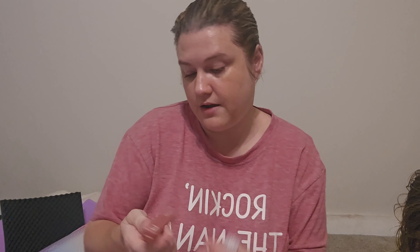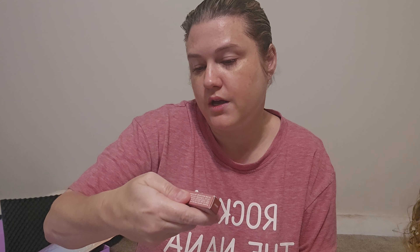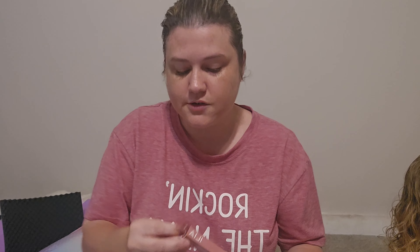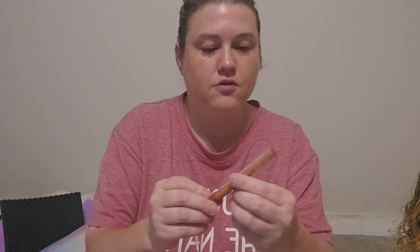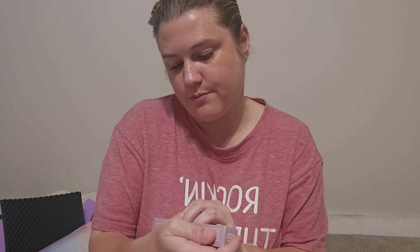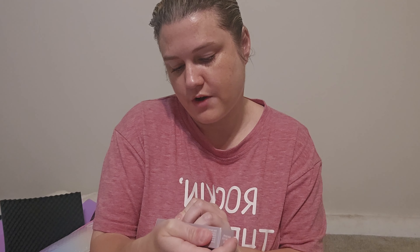The next Pinch Me box has the Ilia Lip Sketch Hydrating Crayon — smoothing, plumping, long lasting — in shade Jonquil. Let's open it. That's probably the color — I'll likely use this as a lip liner. We also have the Ilia Fullest Volumizing Mascara with volume, thickness, drama, and vitamin B5.